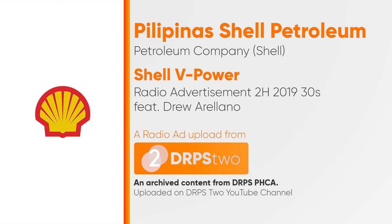Shell V-Power can give you that feeling. It's got boosted DynaFlex technology that helps improve engine performance and efficiency for that smooth cruise on the highway. So fuel up with Shell V-Power and experience the drive of your life.